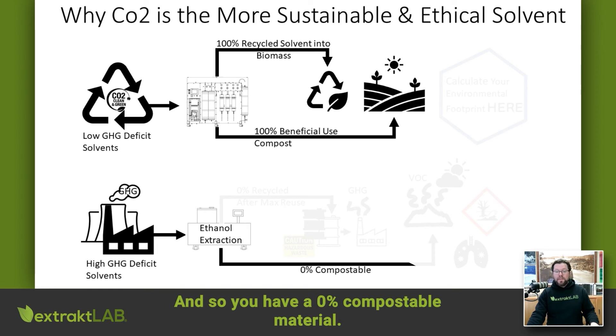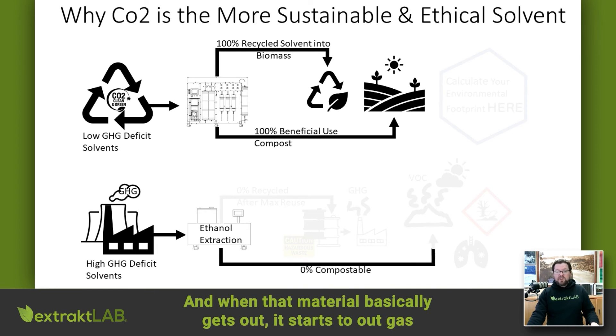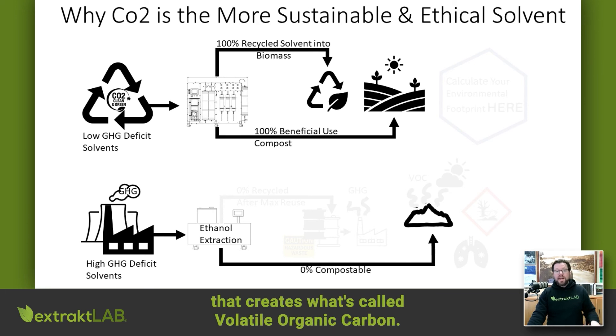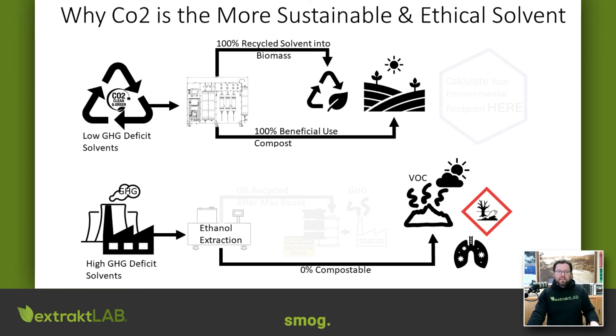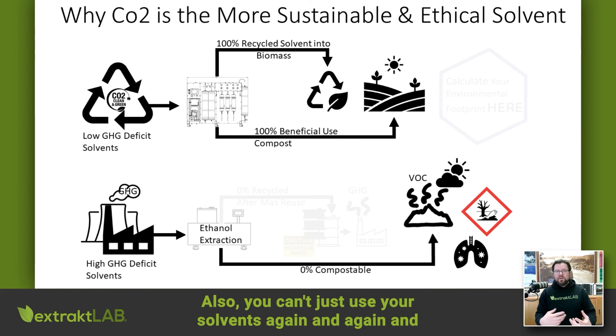You end up with zero percent compostable material, and when that material gets out, it starts to outgas — that creates what's called volatile organic carbon (VOC), which is environmentally not very sustainable and it creates smog.